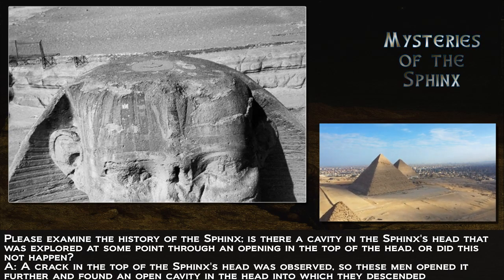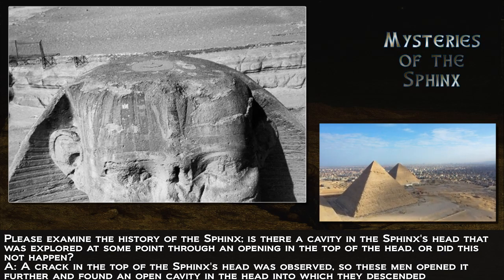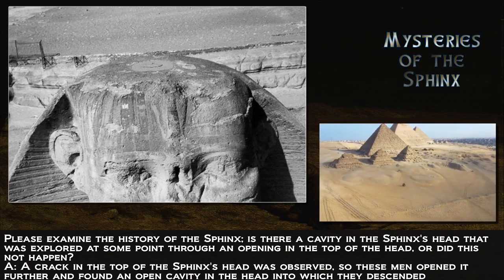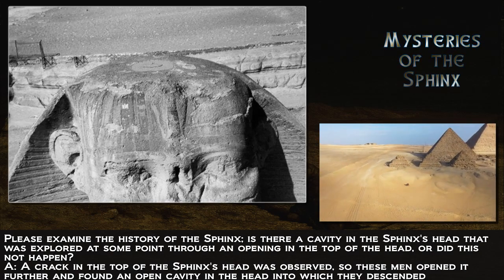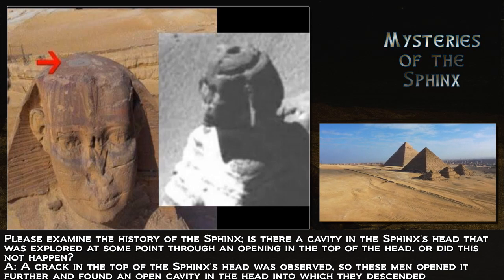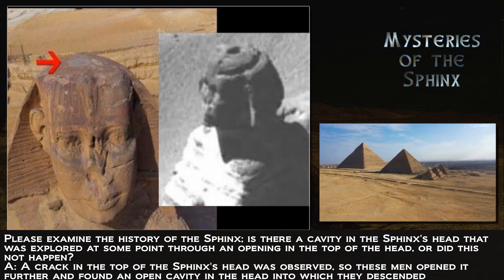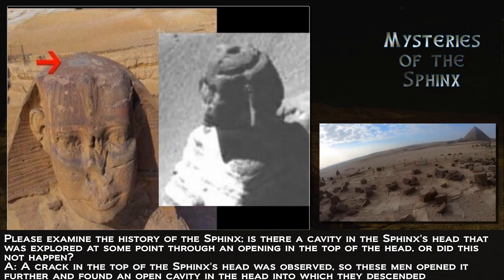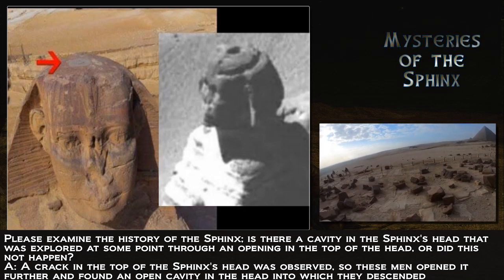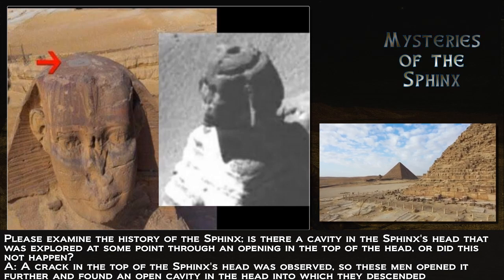Please examine the history of the Sphinx. Is there a cavity in the Sphinx's head that was explored at some point through an opening in the top of the head, or did this not happen? It looks like there was a crack on the top with what looks like a small opening big enough to get your hand into, and it caused some curiosity, so they began to dig and open. Seems like they went inside the opening out of curiosity, though why they made the opening so large was unnecessary.